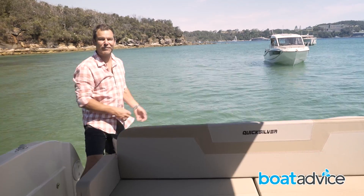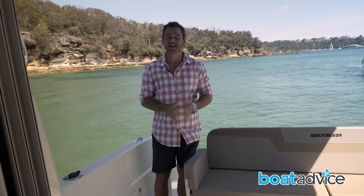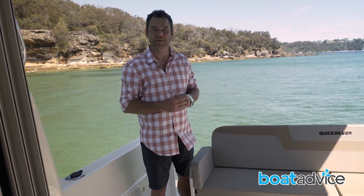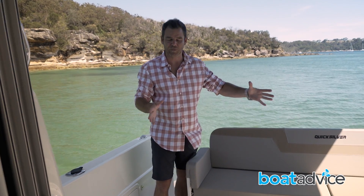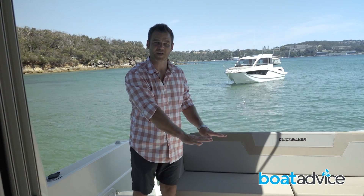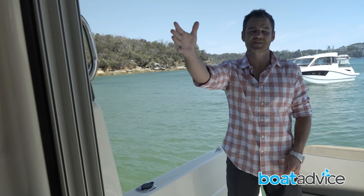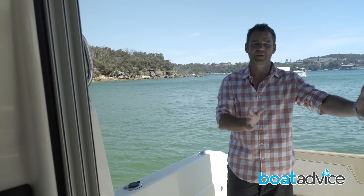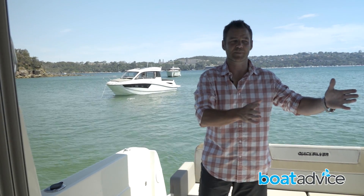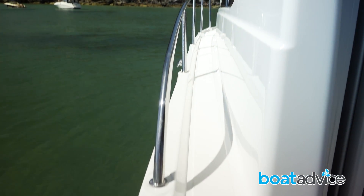Now if the 755 Weekender isn't quite enough boat for you, there is also an 855 Weekender, and my first impressions are that it's a much larger overall package despite only being about 1.2 metres longer. The cockpit here is much more roomy — there's more space in and around the lounge, you still have the table you can drop in or turn into a sun pad. Up the starboard side, there's a nice wide walkway which gives access to the bow. The whole cabin is pushed to port, creating more room internally and having a walkway only up one side.